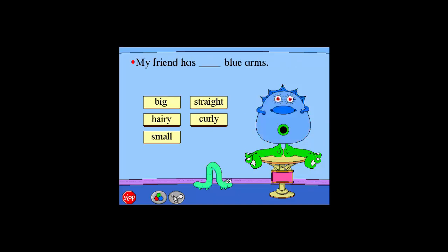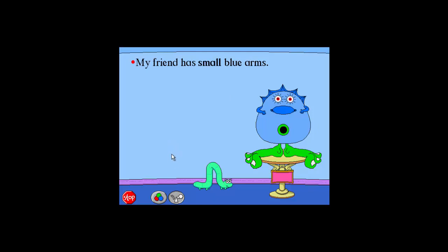My friend has pointed blue eyes. Blue. My friend has small blue arms. Great job.